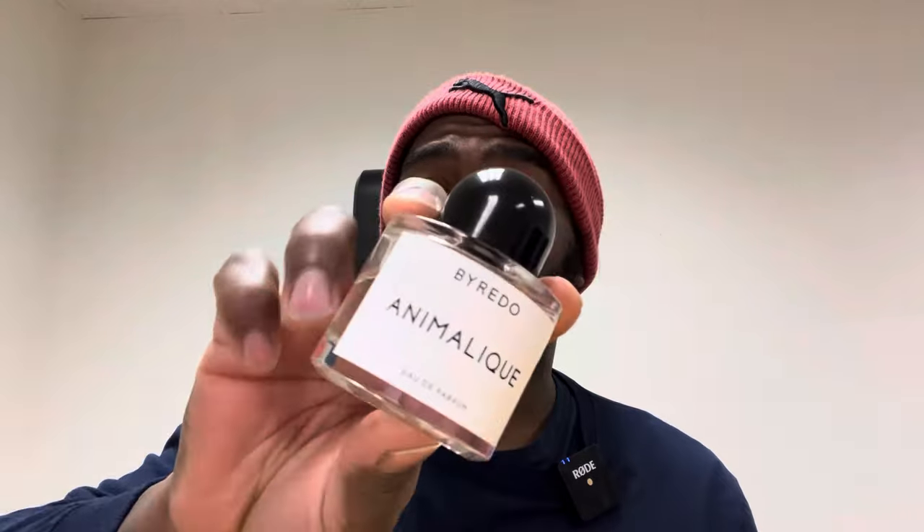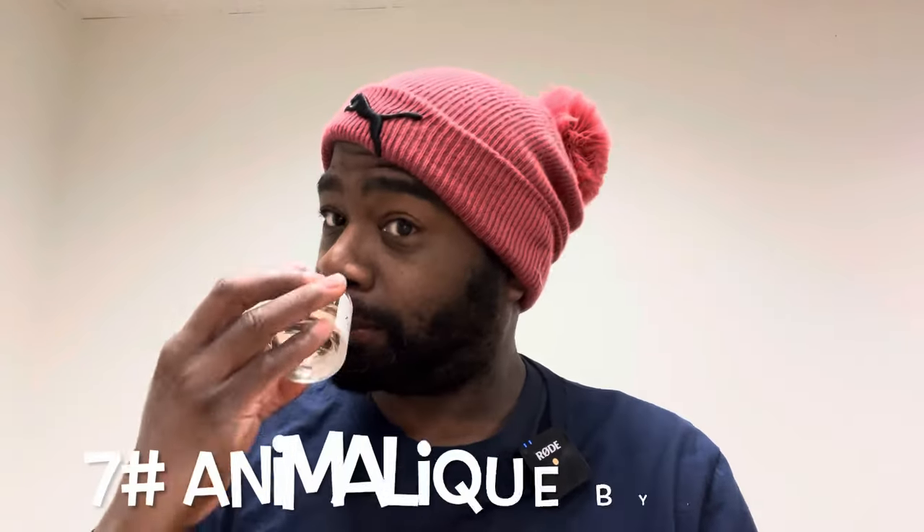Number seven: fragrance from the house of Byredo. I like Byredo — they have so many good ones like Gypsy Water and Bal d'Afrique. This one is their newest release of 2023: this is Animalique. This is an awesome scent. If you like leather, you're going to like this — it has leather, suede, a nice bit of freshness from bergamot and lemon in the opening. In the dry down you're definitely getting some vanilla and creaminess. They list amber, but amber gives off that creamy type of feel.